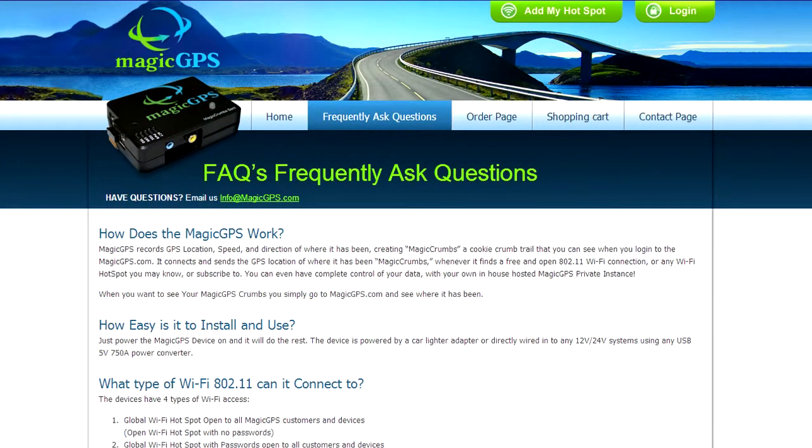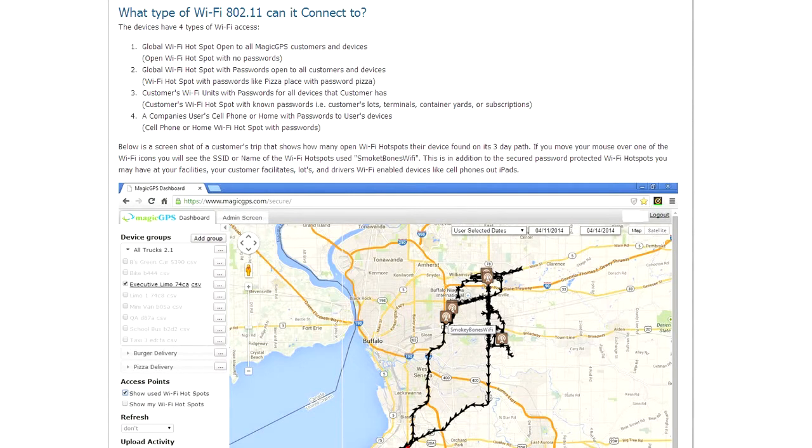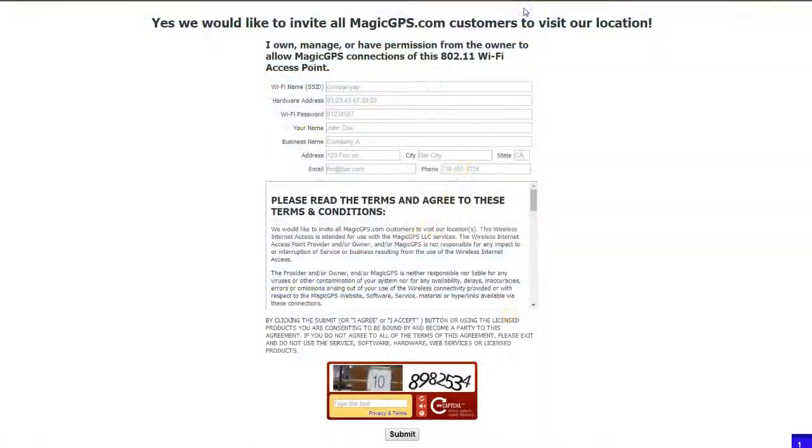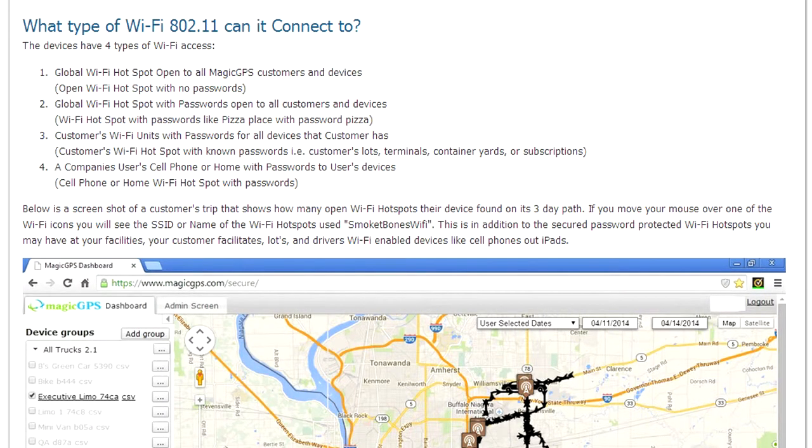If we go to the Frequently Asked Questions area of the website, you'll notice that we describe different types of Wi-Fi access points that can be used. The first type are those that are just open — you can connect with your cell phone or tablet without any further requirements, splash pages, or passwords. Then there are those types of Wi-Fi spots that have passwords, like a nearby pizza place — let's say that password is 'pizza.' Their Wi-Fi hotspot can be added to the MagicGPS main page. If the pizza place would like to increase customer traffic, they can add their Wi-Fi hotspot and any MagicGPS customer can use it as a global Wi-Fi hotspot. You can also add other secured Wi-Fi hotspots, like office locations and facilities, under My Known Wi-Fi Access Points that only your devices can use.